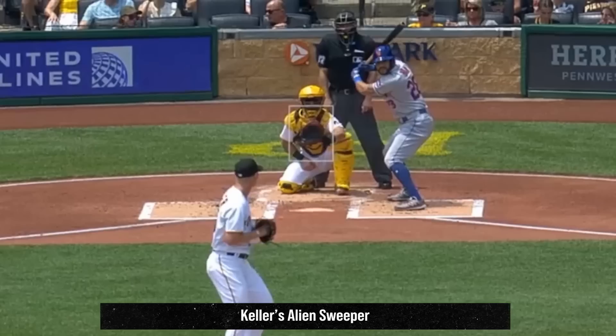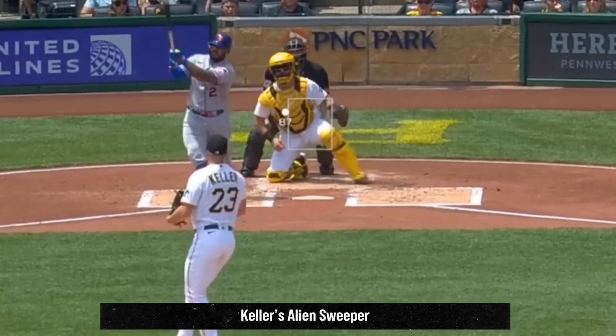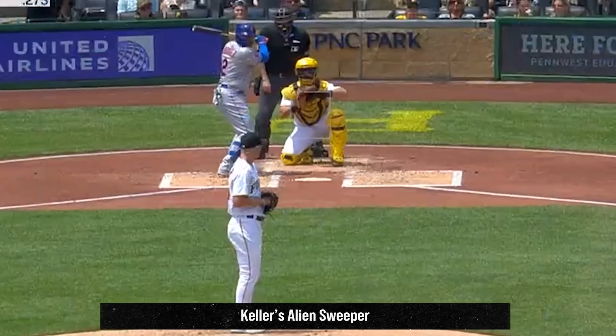Mitch Keller had 7 Ks in 7 innings, giving up only 1 run and 2 hits. He's back to being filthy Mitch Keller, with these fastballs and 2-seamers, including this painted 2-seamer, as well as these cutters.